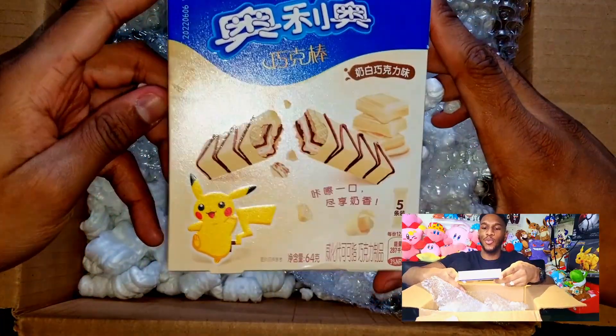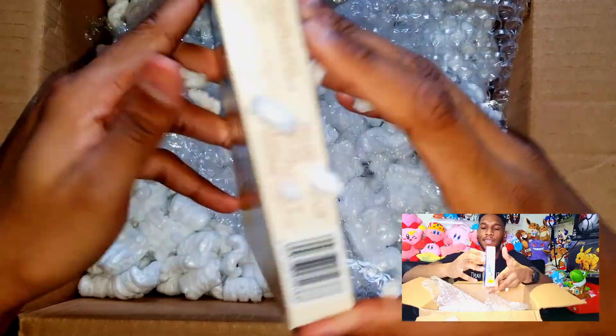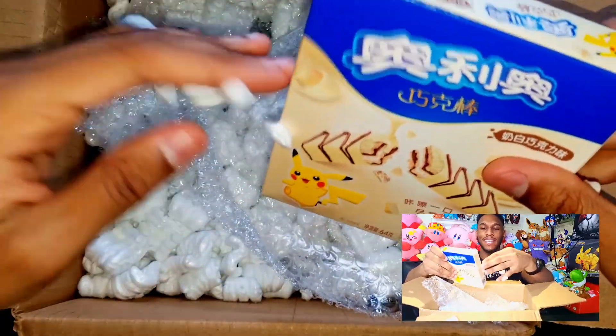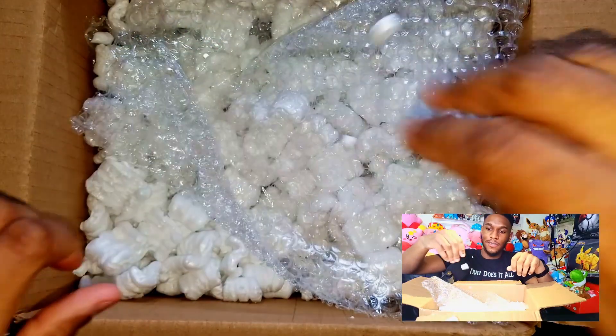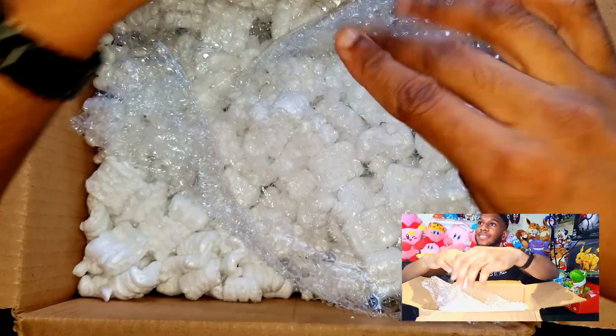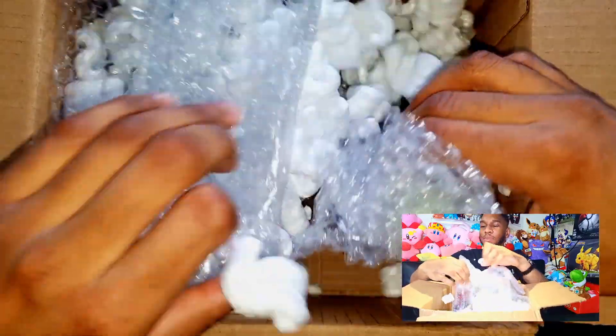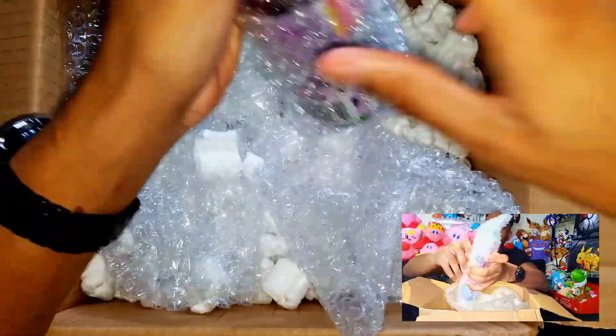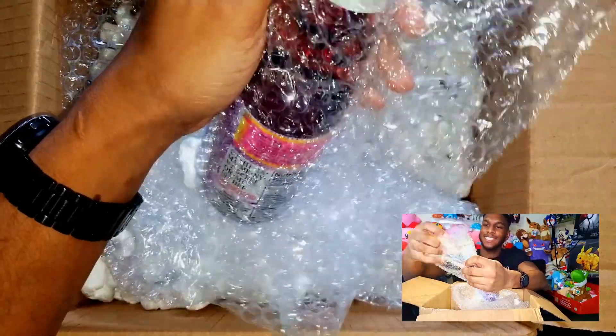We got some Pikachu wafers — it's like chocolate and vanilla. And this is what I hate about packing peanuts, they cling to everything. That's gonna be everywhere now. We got one more thing — this is a Ramune. It better not be one I could get locally.